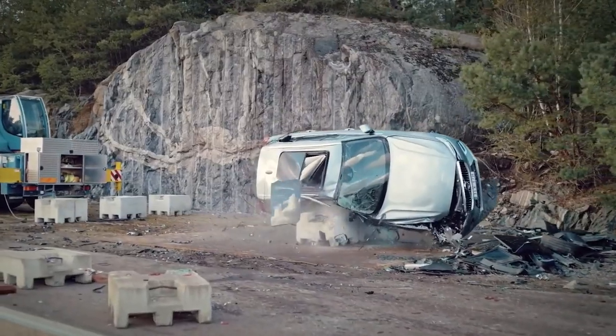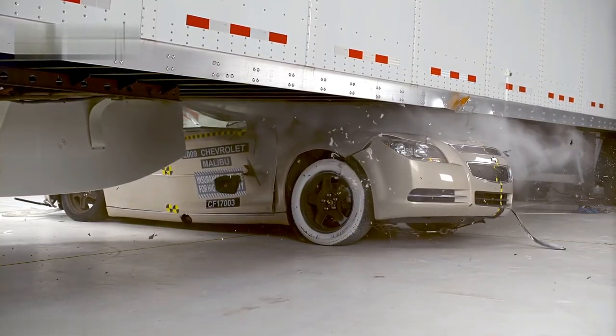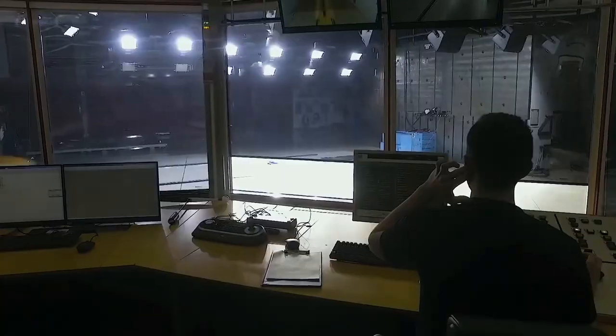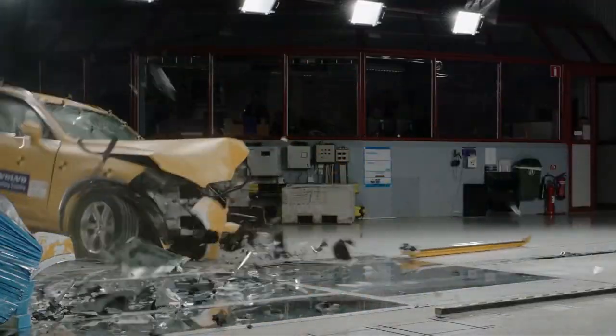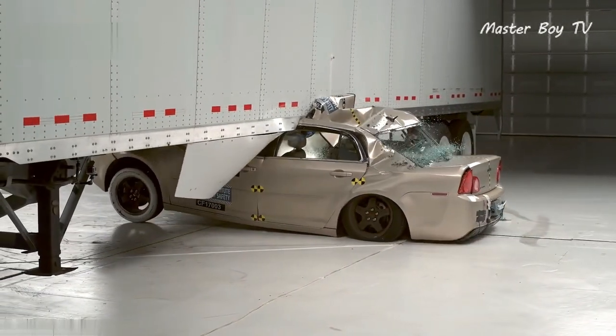Modern cars are far safer than their ancestors thanks to the use of innovative technologies. However, there would have been no way to verify the functionality of safety features had crash tests not been made mandatory. Coming up are five unique crash tests that show how far automakers are willing to go in order to take the lead in safety.